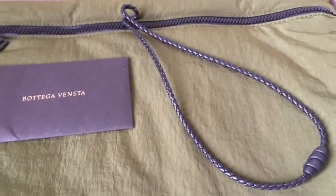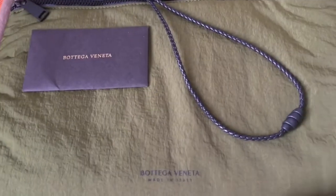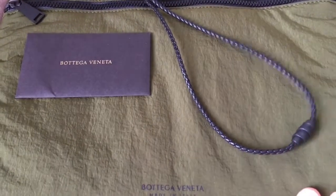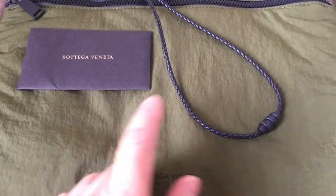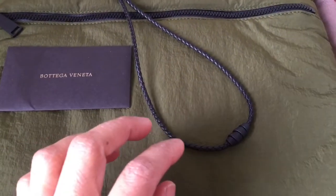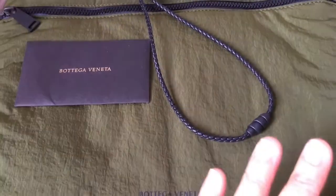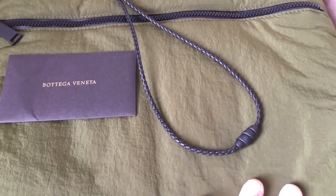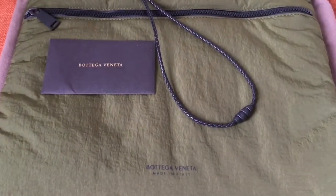Yesterday I've been looking for Bottega Veneta items on the SW and it wasn't there anymore — no results for any item. I don't know, maybe they got sold out. But a week ago when I bought this, there were a lot of Bottega Veneta items: pouches, goods, bags, pants, dresses, jackets, and everything. But since yesterday I've been looking and there was not a single item of Bottega Veneta.